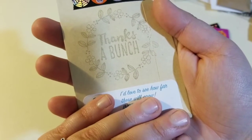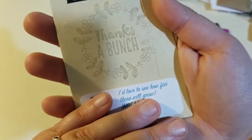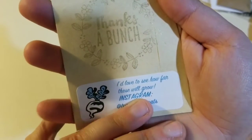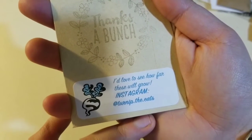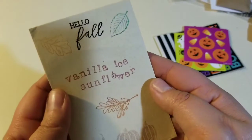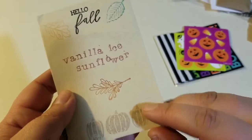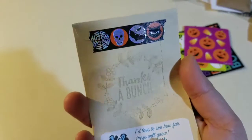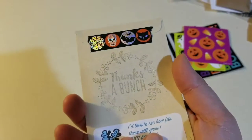I'd love to see how far these will grow. Turn Up the Eats — that's cute. Go give her a follow. She's got some really cute packaging. Look at all the holographic and glittery — that's pretty.